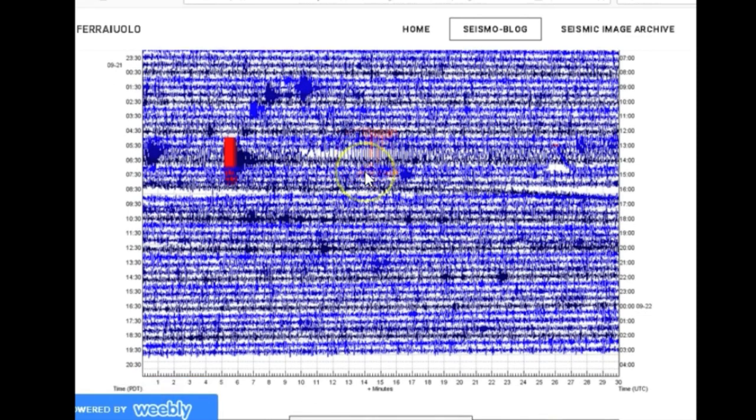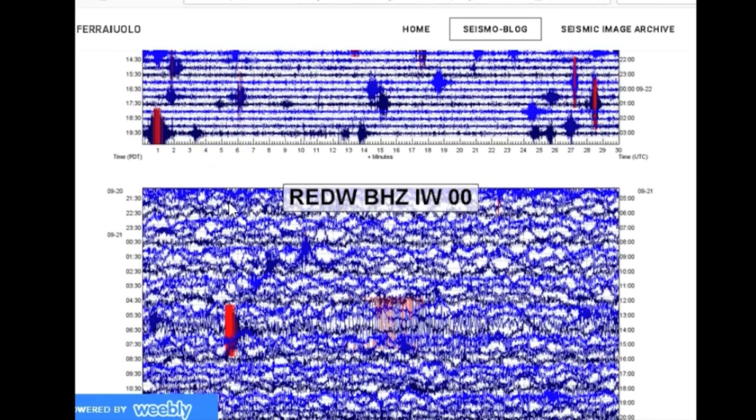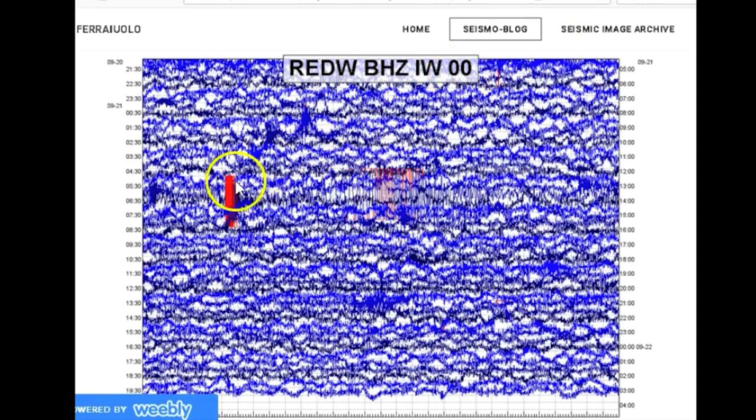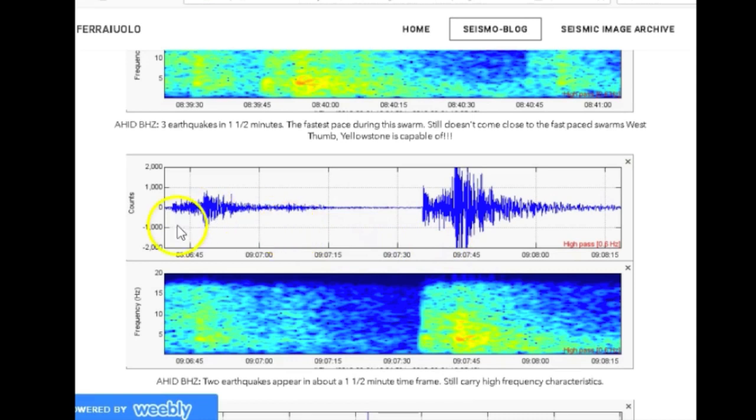Here's HW UT BHC — you can see some of the earthquakes here. Here's the teleseism right there. AHID BHC — you can see a lot of surface noise with this seismograph. And there's what I think is the largest event. REDW BHC IW 00 — something's going on with this seismogram, but you can see the largest earthquake in the event. This shows three earthquakes that occurred in one and a half minutes — the fastest pace during this swarm — still doesn't even come close to the fast-paced swarms West Thumb Yellowstone is capable of.